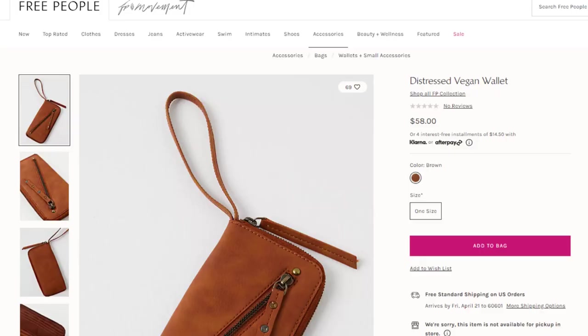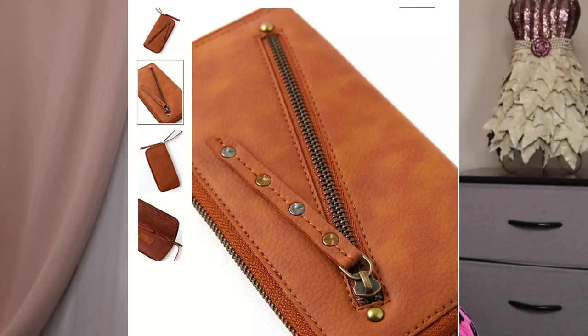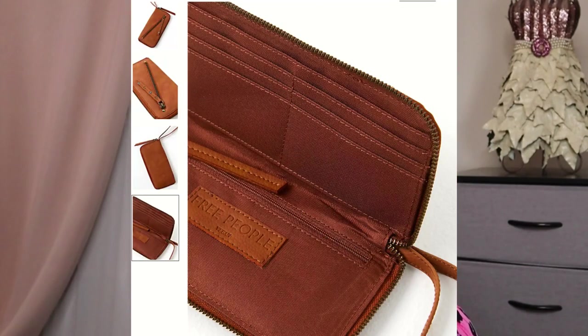For number four, we have from Free People — this is a distressed vegan wallet. It has a $58 value. The color is brown. It says it has a worn finish, exterior zipper pocket, interior zipper pocket, cash pocket, six card slots, zipper closure, and an attached wrist strap.